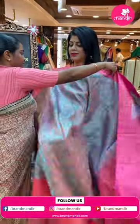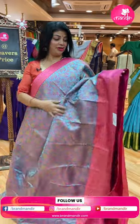Next saree: super gorgeous blue and pink with a saturn finish.